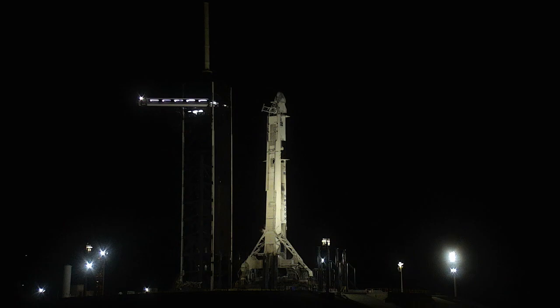For CRS-29, fueling of the Falcon 9 began about 12 minutes ago and we're counting down to an instantaneous launch at 8:28 and 14 seconds Eastern Time. This mission will deliver over 6,000 pounds of science supplies and equipment to the space station.